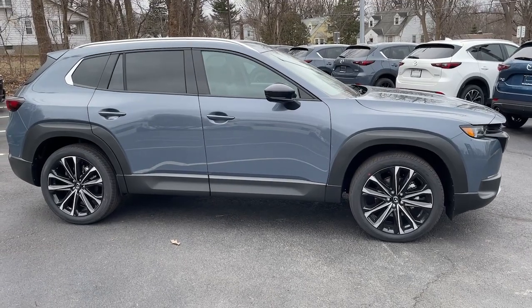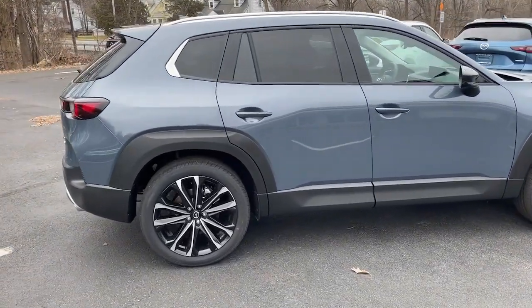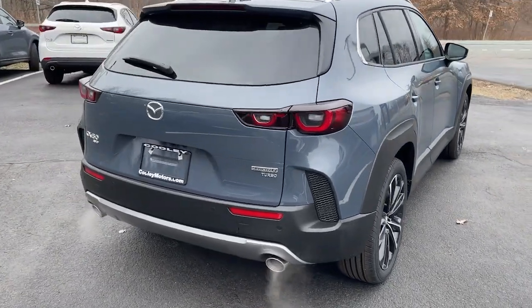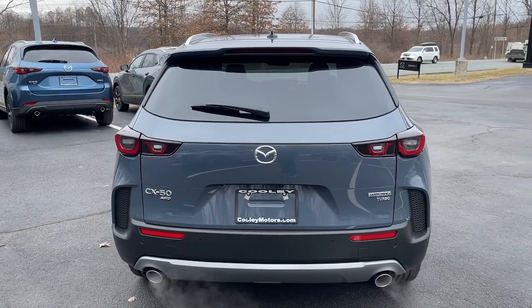The following are some of this vehicle's highlighted options: Navigation system, keyless entry, sunroof/moonroof, heated mirrors, satellite radio, power passenger seat, power lift gate, heated rear seat, steering wheel audio controls, and power driver seat.